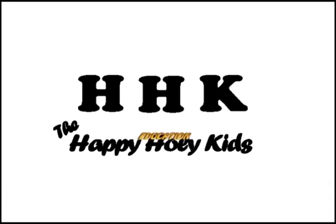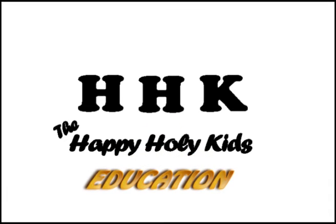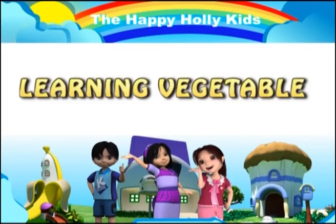The Happy Holikids Education — Learning Vegetable.